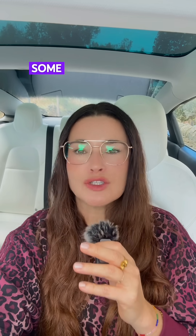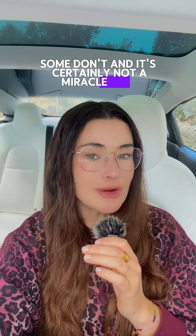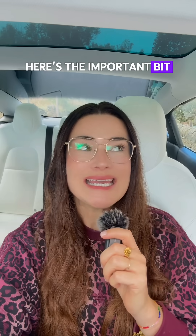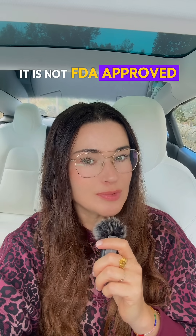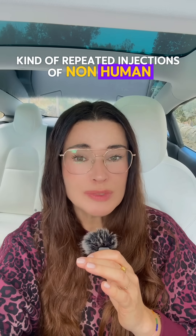There is a bit of a mixture of studies — some show that there might be some improvements, some don't, and it's certainly not a miracle cure. Here's the important bit: in the USA, it is not FDA approved because there isn't enough long-term safety data. We still don't really know what the long-term effects of repeated injections of non-human DNA might be over the years.